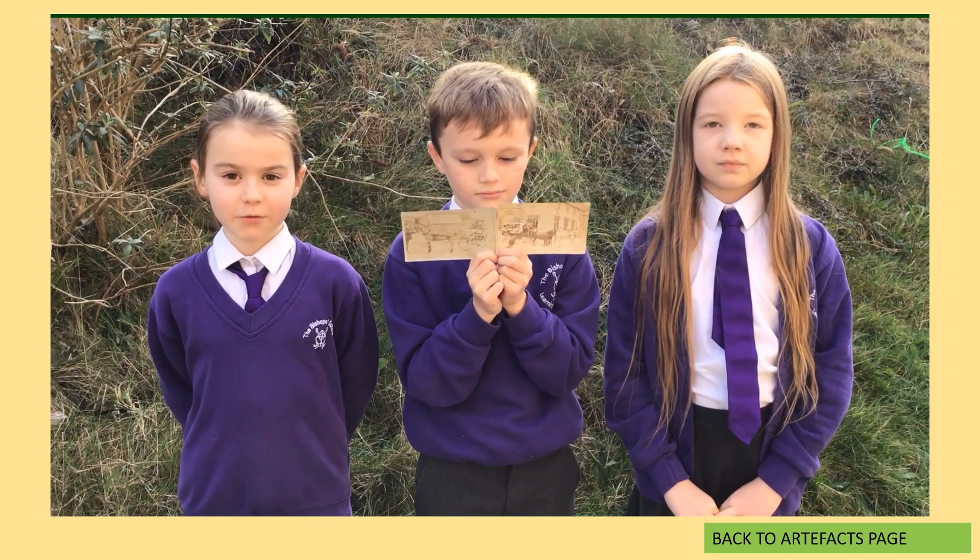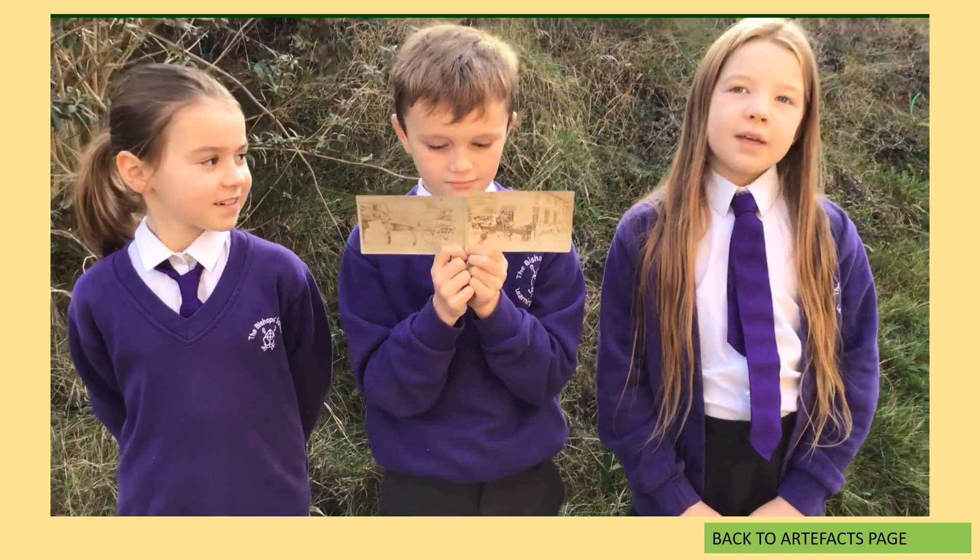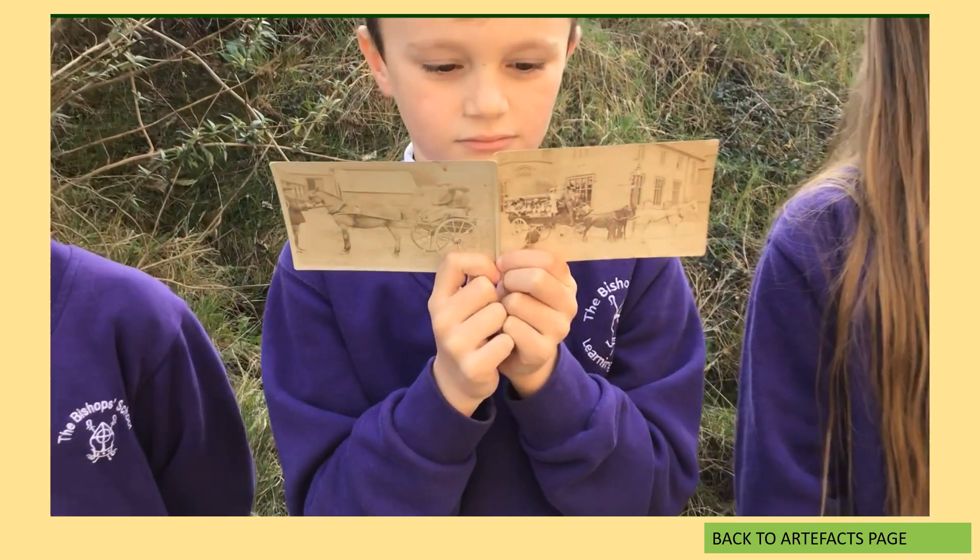These photos show Rowan's great-great-grandad driving a horse and cart. They were used like buses nowadays.